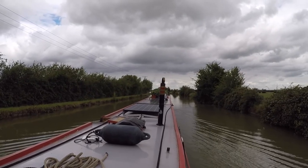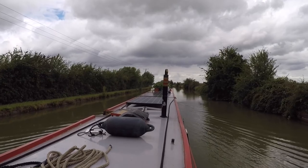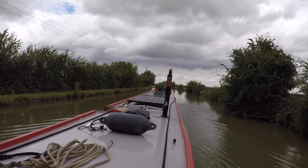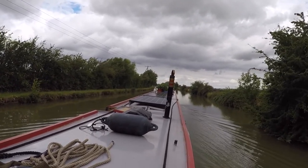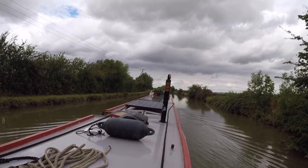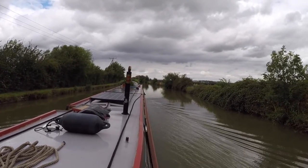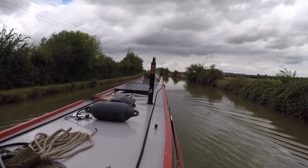No more London — too busy. I'm not a city person; we're not city people. It was an experience, let's put it that way. I think what made us want to get out was those locks as well — they're so heavy.